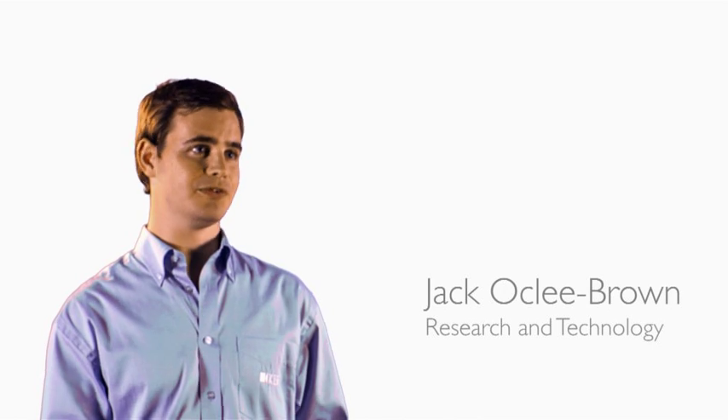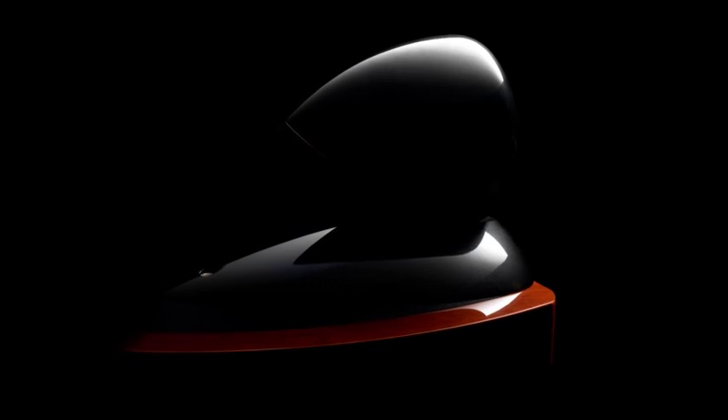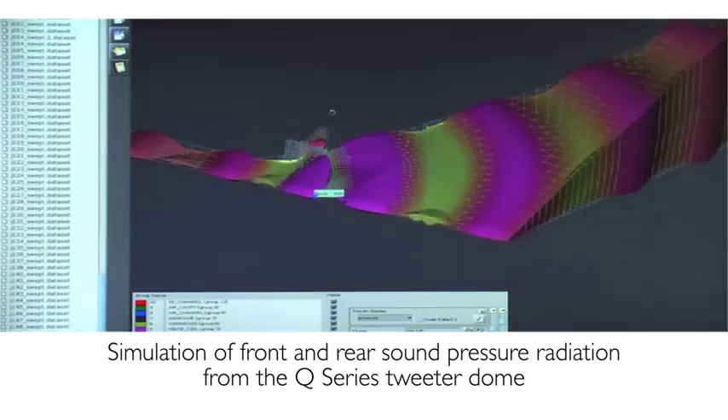For the new Q series, we've started completely from scratch. We've used technologies and techniques that we developed for some of our flagship loudspeakers, such as the Concept Blade and the Reference Series. We've also used extensive computer modelling to optimise the design.